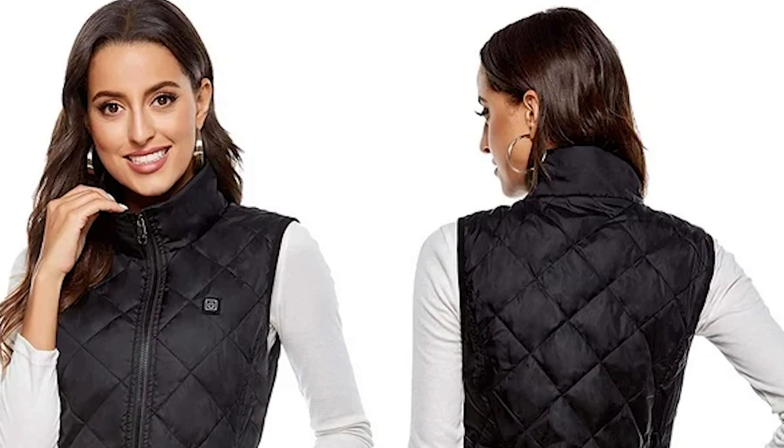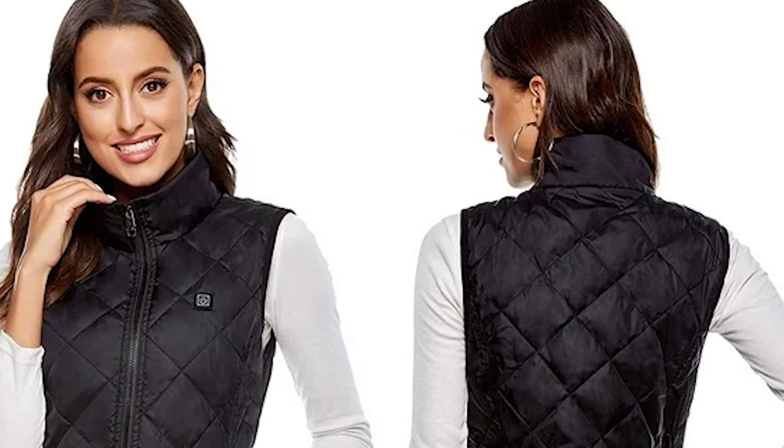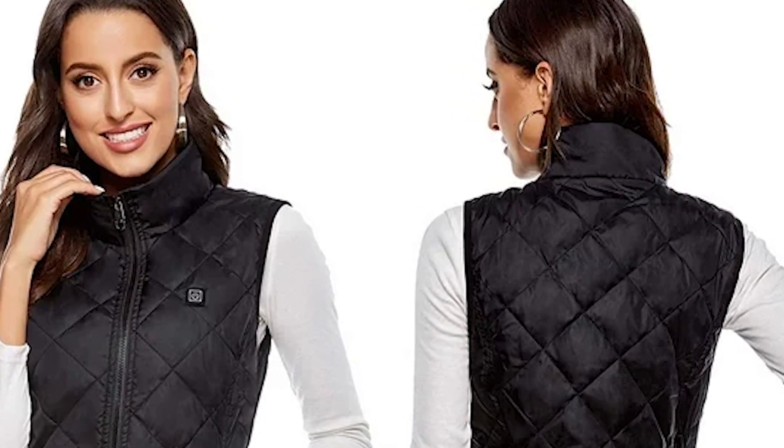Worried about overheating? Don't be. You can customize your warmth level by choosing between three heat settings. And don't sweat washing the Aurora vest either — it's safe to throw it right in the machine, but you can also hand wash it if you choose. Either way, you can expect years of toasty warm performance.